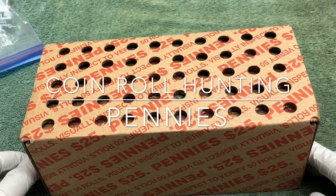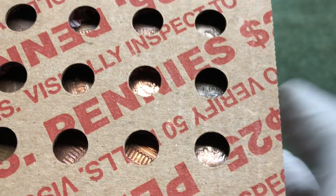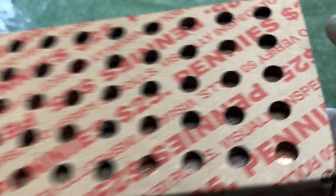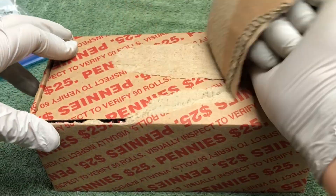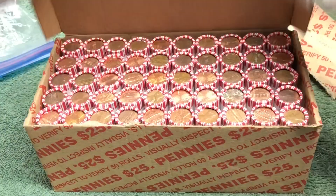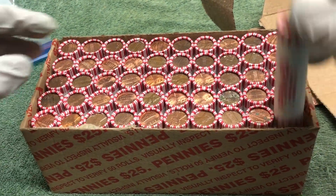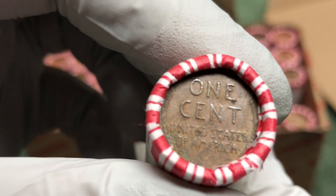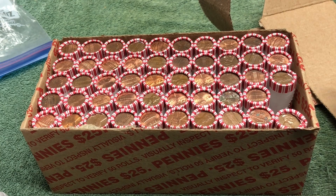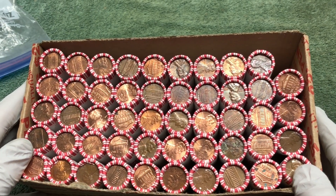Hey YouTube, Stack Attack here with our weekly penny hunt. We do have a wheat penny ender — you can kind of see the E and the N. So we know we have a wheat penny ender right there; we're looking for more of those, maybe even an Indian head penny. We'll keep our eye out for those two. We have more wheat pennies sticking out here — looks like 60s — and this was the ender. We'll open that up and show you what it is.